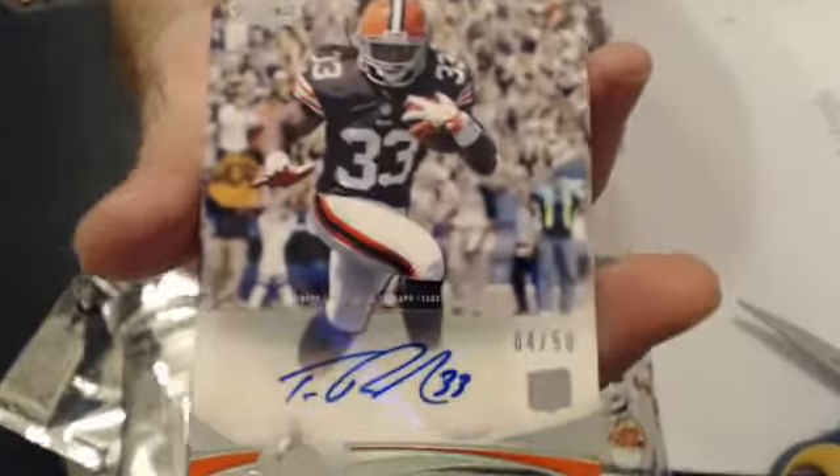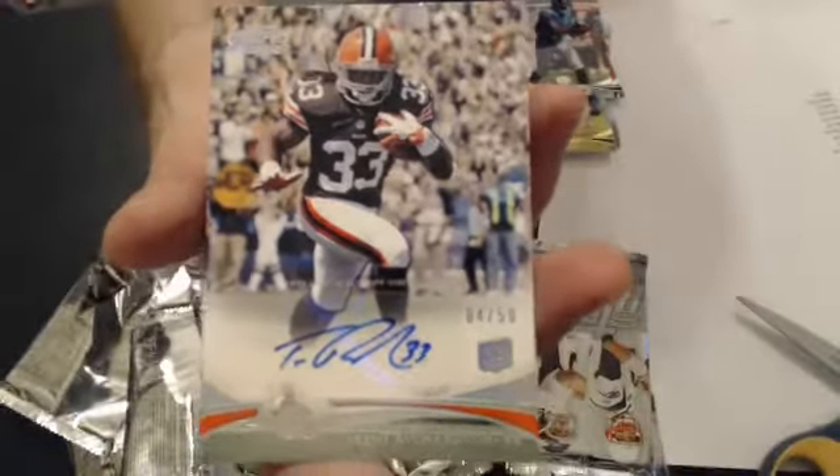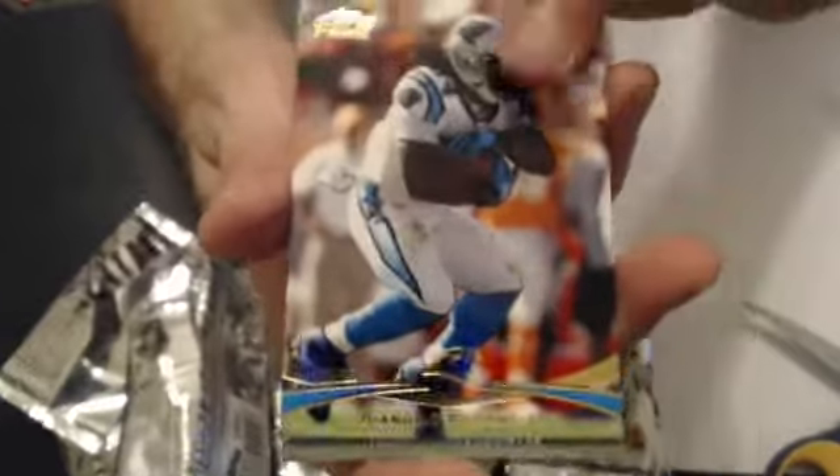We have another Trenton Richardson Rookie out of 4 of 50 — sweet pull there. Now we'll go to Eric 2005. Nice hit, bud. Nice short print, too. You've got a D. Williams Gold and another T. Rich base Rookie.